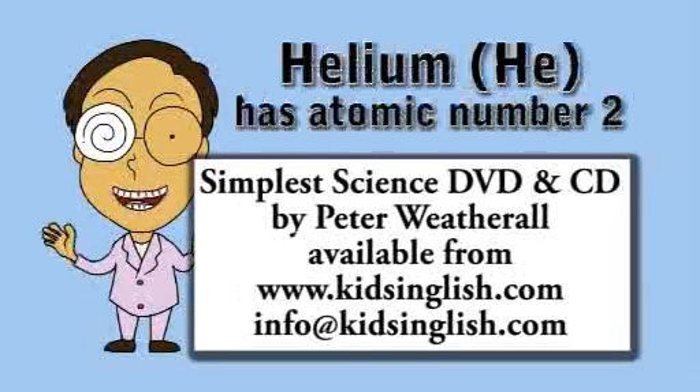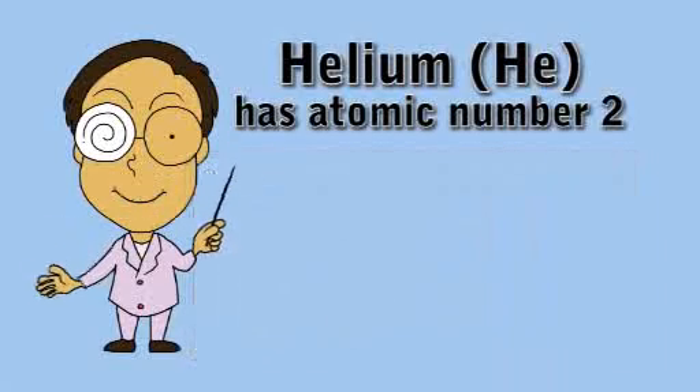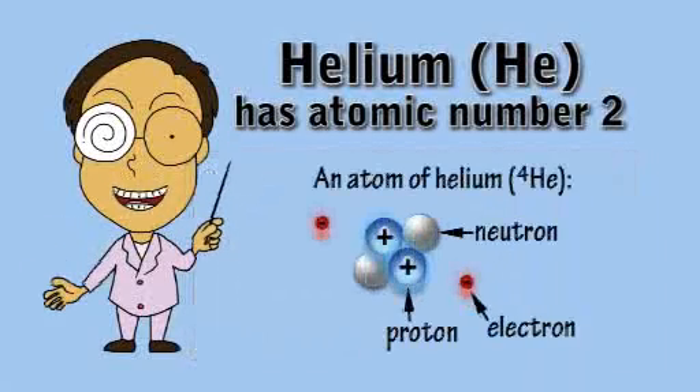HE stands for helium, the chemical element with atomic number 2. An atom of helium is made up of two electrons orbiting around a nucleus made up of two protons and some neutrons.